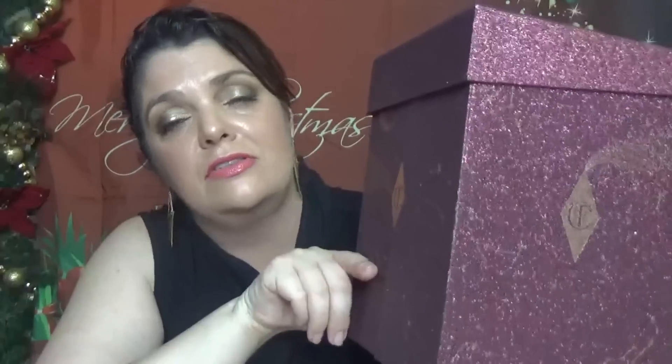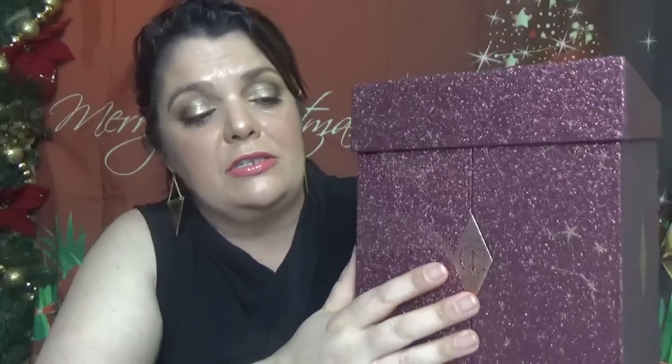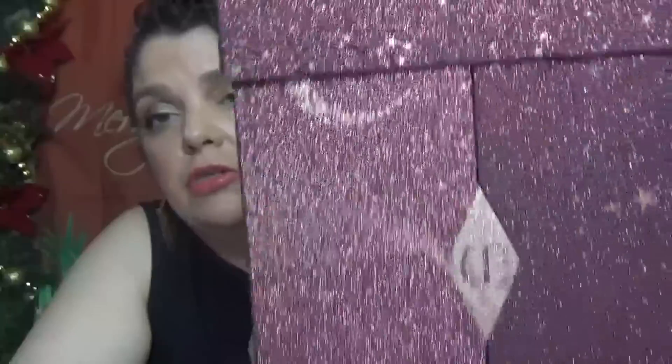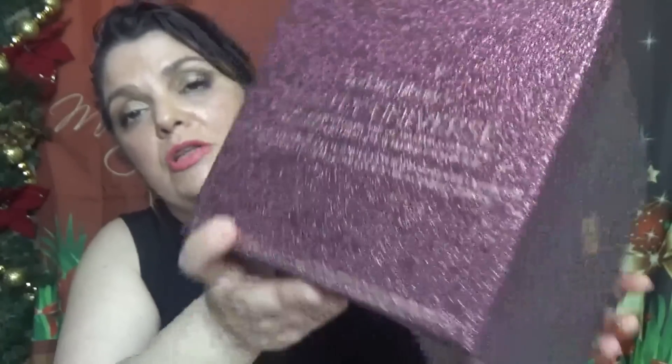Charlotte Tilbury is a very luxurious brand and this calendar comes in a beautiful box. The box is different from the one we got last year and two years ago — two years in a row it was a white box with printed designs and drawers. This time we have this packaging in a burgundy color with gold, and here is the top of the calendar featuring Charlotte Tilbury's Beauty Universe with a lot of glitter in the print.